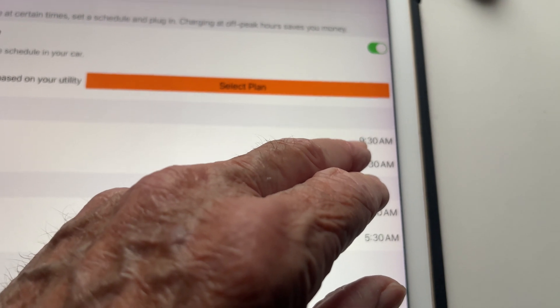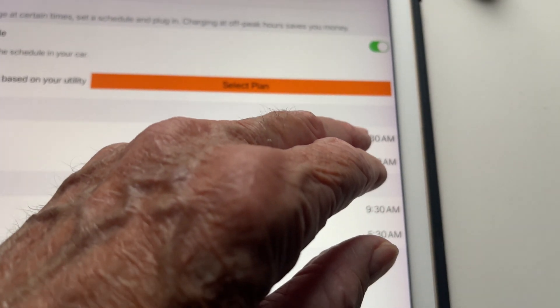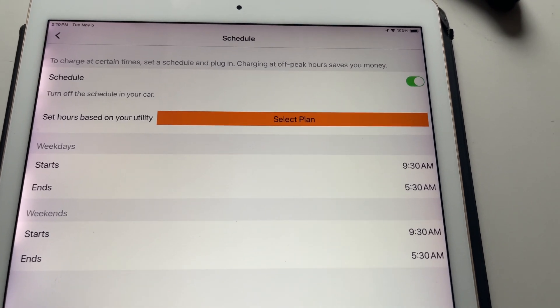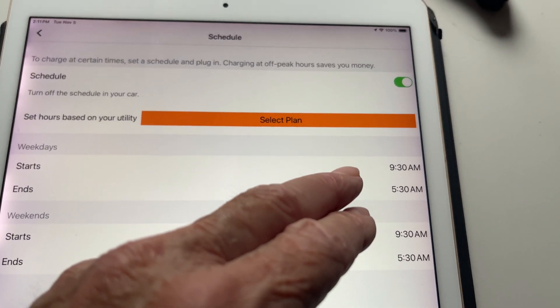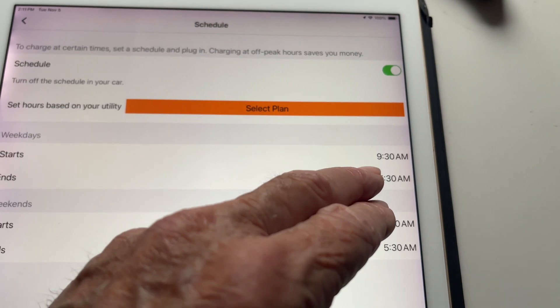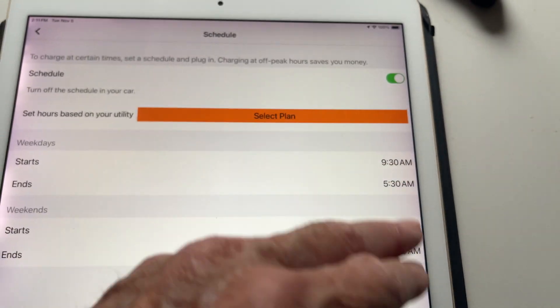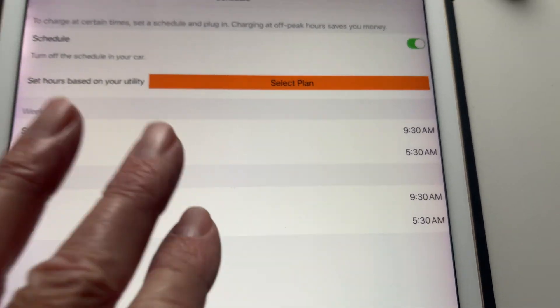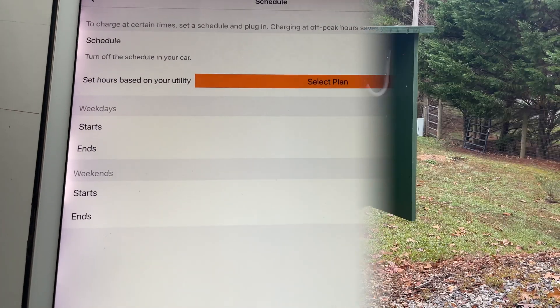What that means is: between 5:30 in the morning and 9:30 a.m., it won't charge. This has worked really well. Our actual peak times from the power company are 6 to 9 — I just gave myself an extra half hour on either side to be safe. And that's how you do it.